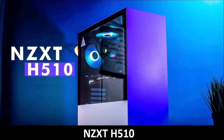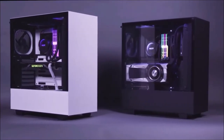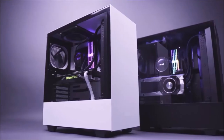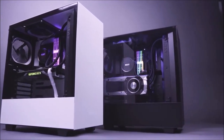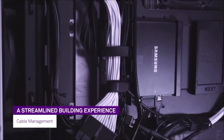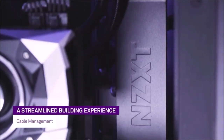NZXT H510, A Valid Alternative. The H510 is yet another brilliant PC case from NZXT. This compact and affordable mid-tower case challenges Fractal Design's popular Meshify C and features the classic NZXT sleek look that we all love. Following the norms of its predecessor, the H500, this case does not bring anything spectacular; however, it has everything that most users may need, like good cooling performance, quiet operations, and, of course, a stylish look.